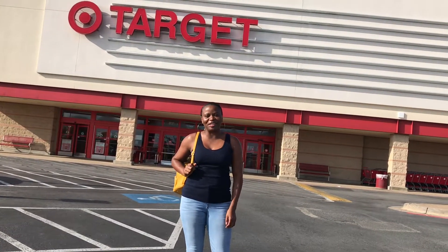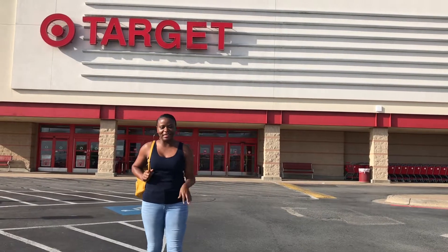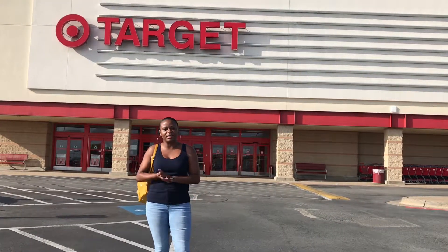Hey guys, welcome back to my channel! Today I take you on a trip with me to Target — a fun Target run. I have a videographer with me — hey Misty! — and we're gonna see what's new and what's hot.